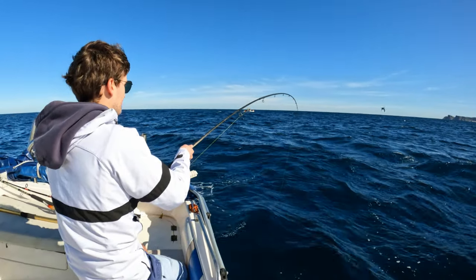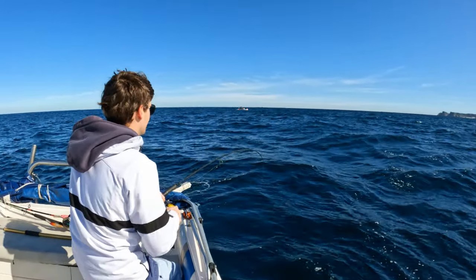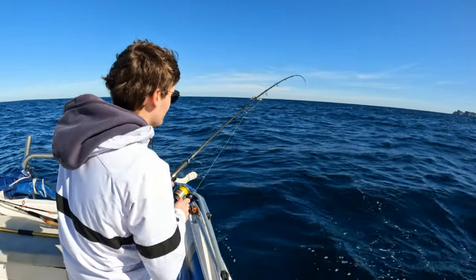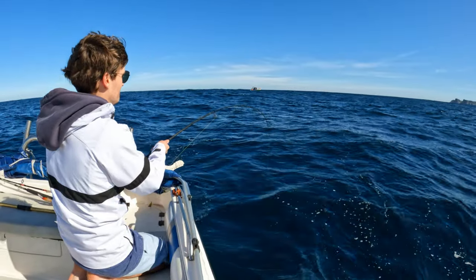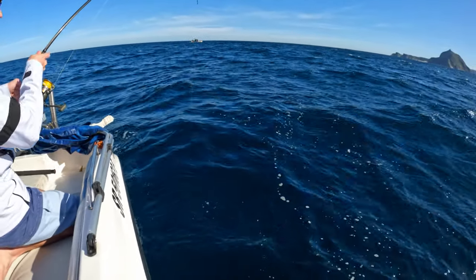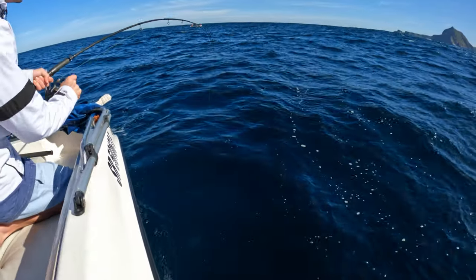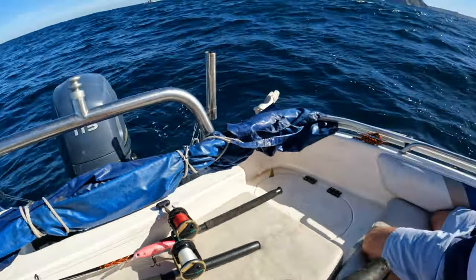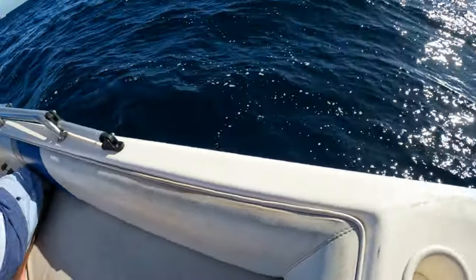We know the fish are around now, so we just take it easy — cruise up to some more birds and catch them. A big one on — I can see your colour, don't tell me! Bring him in right here.